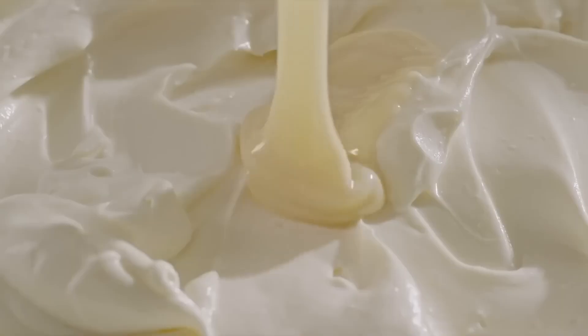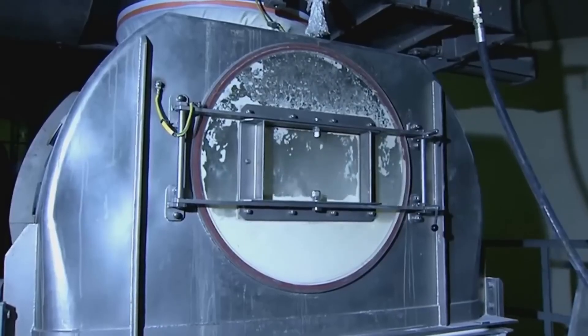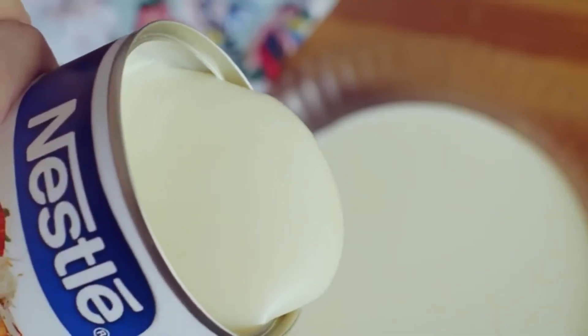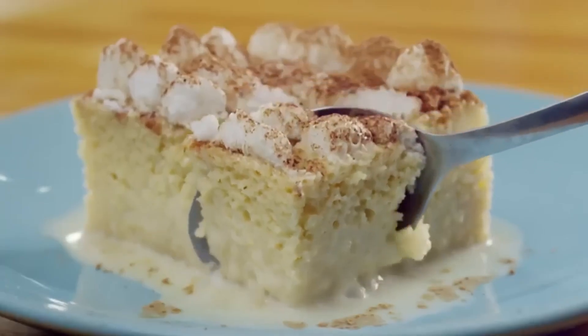Condensed milk is a sweet and creamy ingredient made by evaporating water from milk and adding large amounts of sugar. Its delicious flavor makes desserts even tastier. But how is condensed milk made from cow's milk?